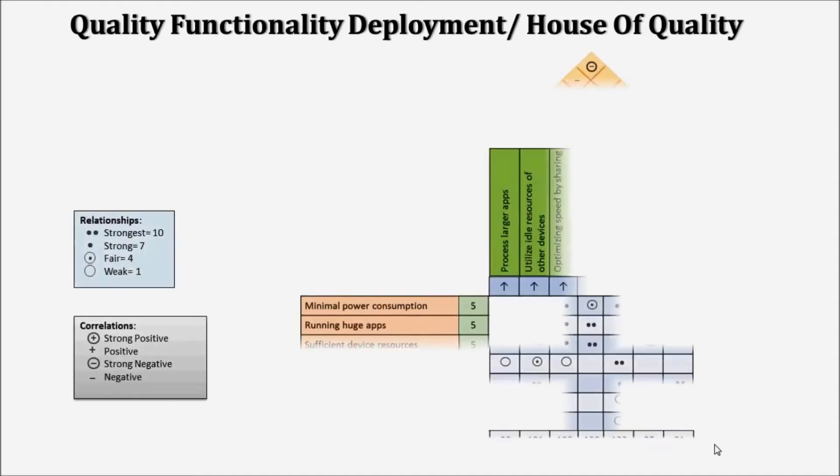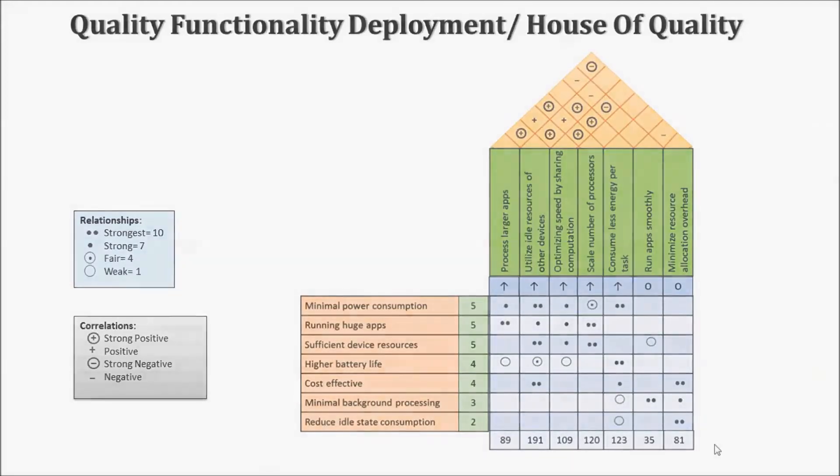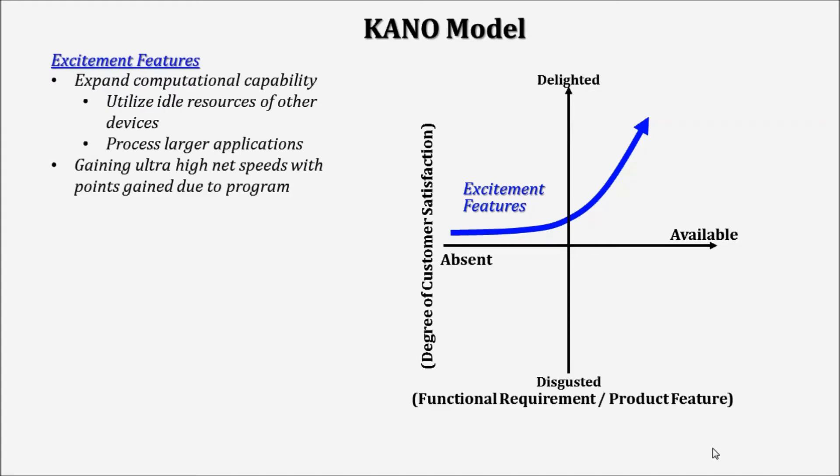We realized that utilizing the idle resources of other devices and optimizing speed by sharing computation across devices would be the key features for our program. We built a Kano model based on the functional requirements generated during the customer interviews and market survey. In terms of excitement features, customers were extremely excited about two things: one, that the capability of their device would no longer be restricted to the specifications of their device; and two, that users would be able to gain points redeemable towards high-speed internet when their device was being used for shared computation.